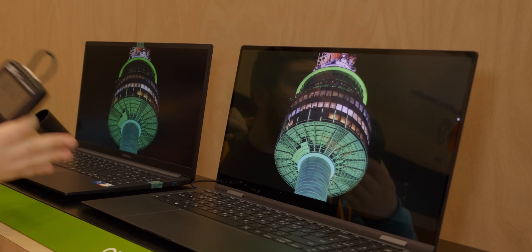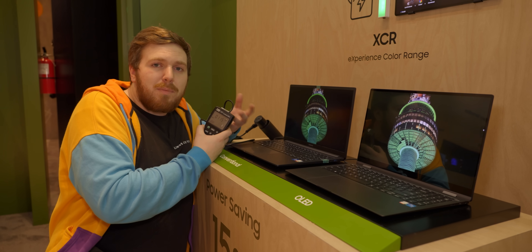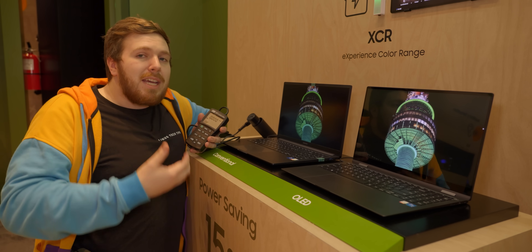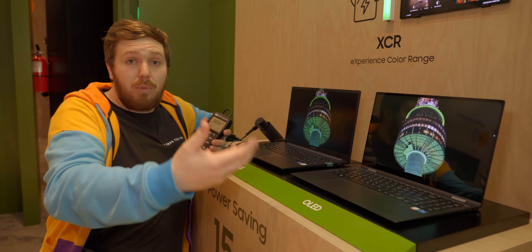Here we have an LCD display and an OLED display. Something we've had to do for a long time with LCD displays is crank up the brightness to make something appear more green. But with new OLED technology from Samsung Display, they can provide higher color saturation so that green is actually more green.